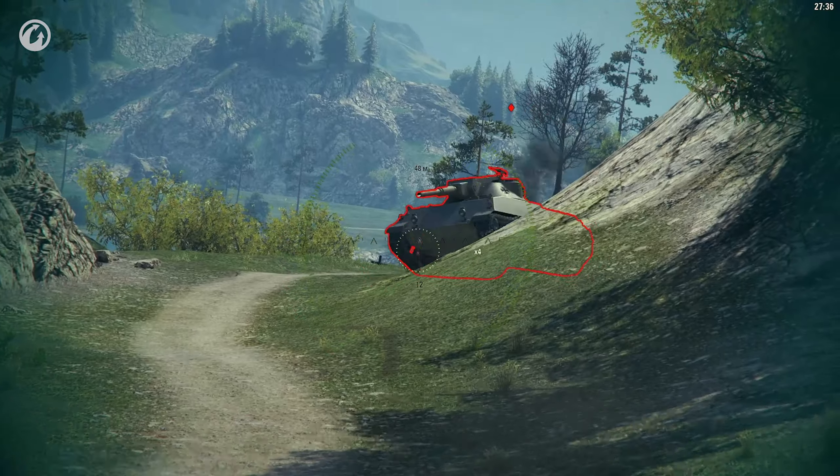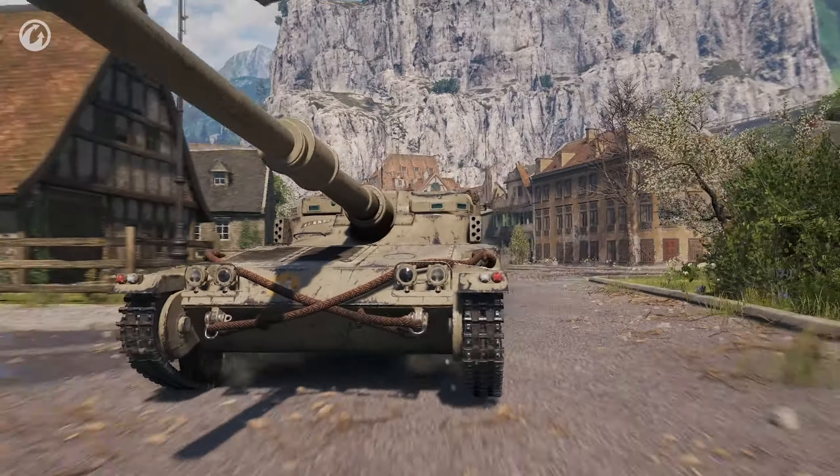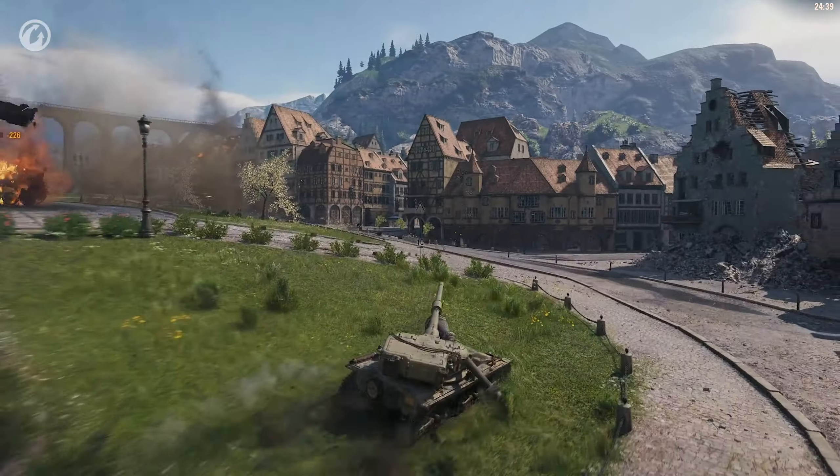The Light Tanks start with the GSR 3301 Setter. It's small, stealthy, and has good dynamics. This vehicle is a perfect introduction to the British scout branch, but it's more of a transitional tank between the medium and light tanks.